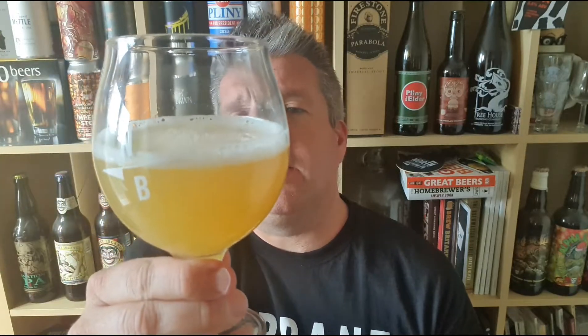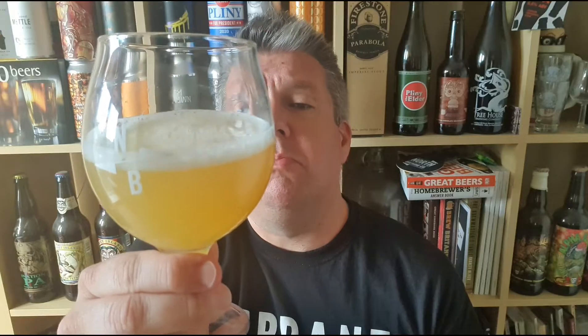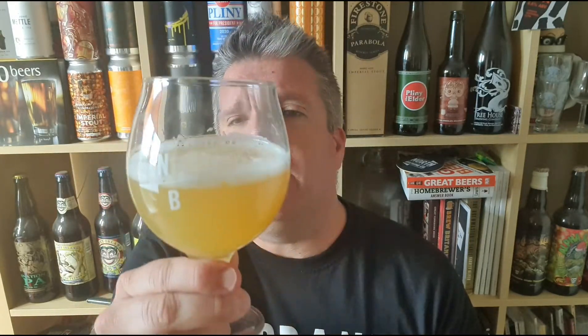So, a beer in the glass — very pale orange-yellow, slightly golden coloured beer, with an absolutely ice-white head. Let's check out the aroma.